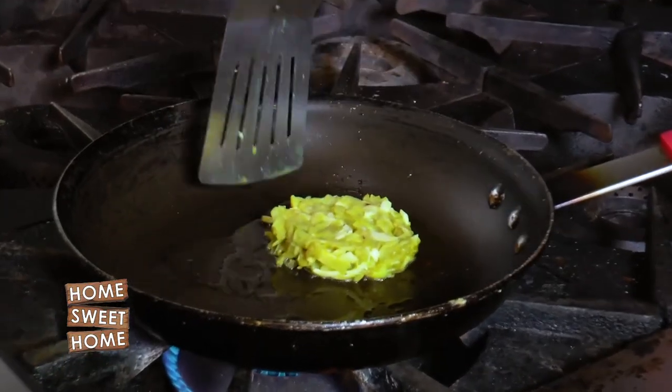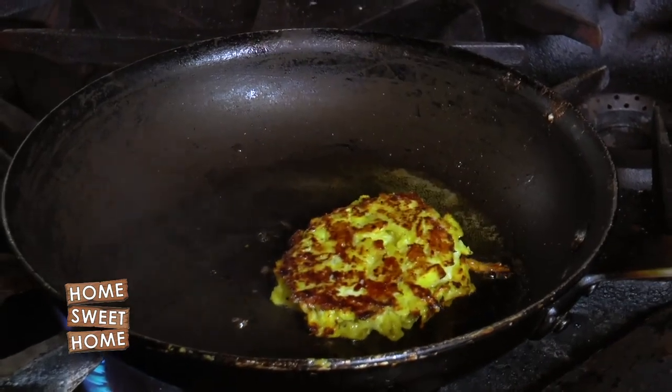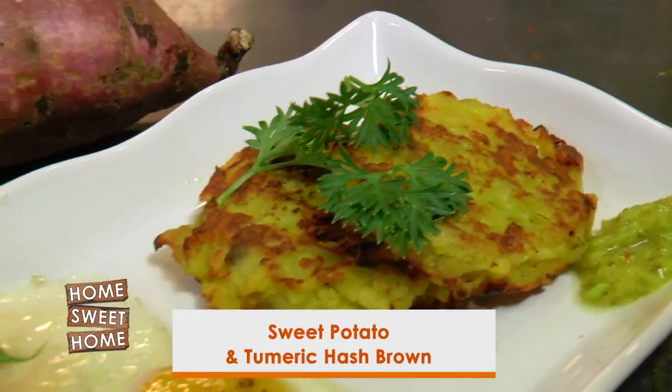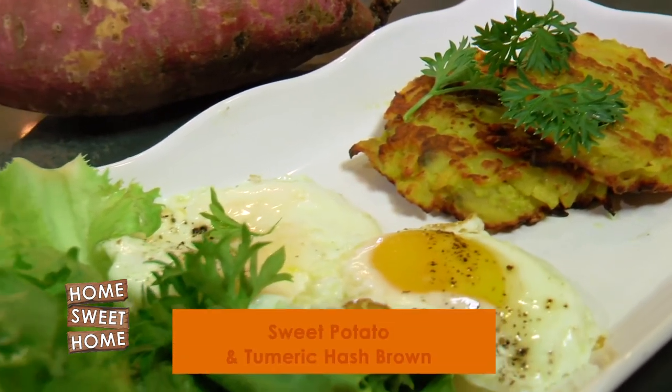To bind it I have also added one egg, then molded it into shape. Now we are going to fry it — just get it a golden brown color on either side, and it really shouldn't take that long to cook since it was already pre-boiled. It took me about three to four minutes to fry the hash browns.